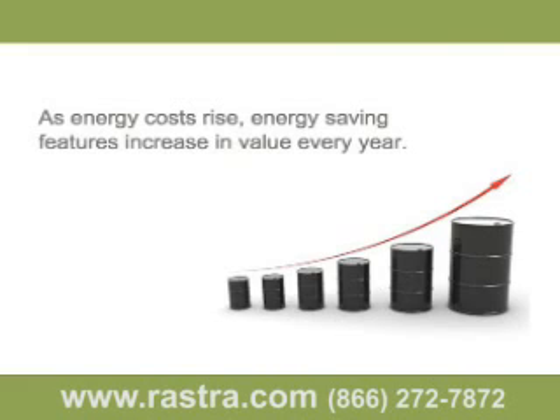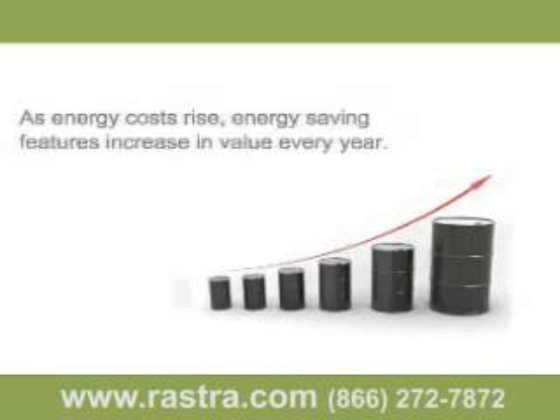Building a more energy efficient shell limits the increase an owner will pay by up to 50% because you use less energy. You can't do anything about the cost of energy, but you can do something about how much energy you use. According to a study by the National Association of Realtors, property value will increase by $20 for every dollar saved in annual energy costs. This means the higher energy prices rise in the future, the more your Rostra wall is worth.